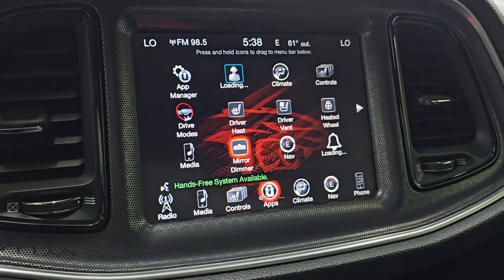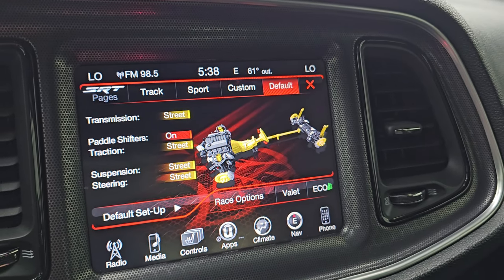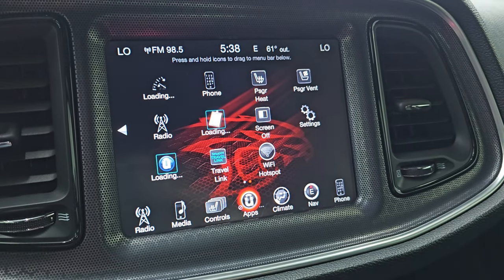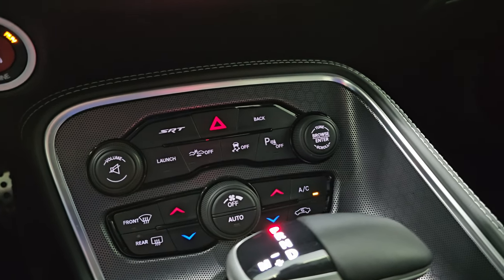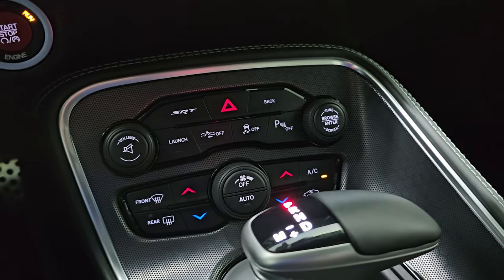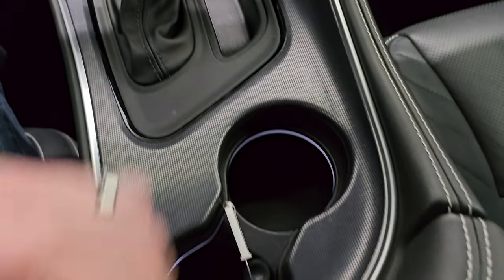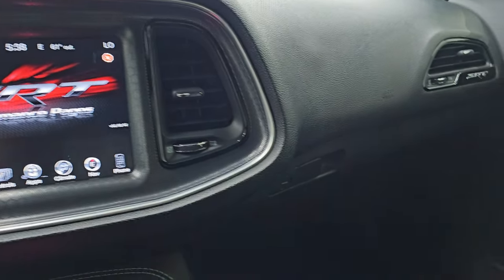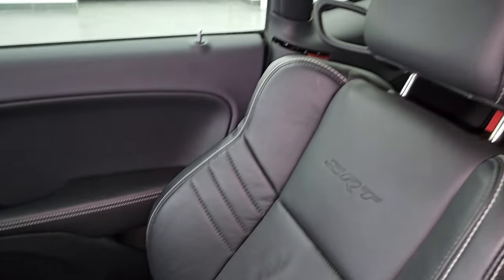The different drive modes on here: basically you've got track, sport, custom, and default — you can change a lot of the settings, which is really cool. And then the performance pages — they do take a second to load up. Down here you have more tactile volume, tune, and climate controls, including your forward collision warning control, stability control, dual climate controls, and the 8-speed automatic transmission shifter. This center console piece is in really nice shape. Keyless entry with remote start, which we'll do in just a minute. The passenger side floor mat and seat are in excellent condition. It smells very clean inside this vehicle.